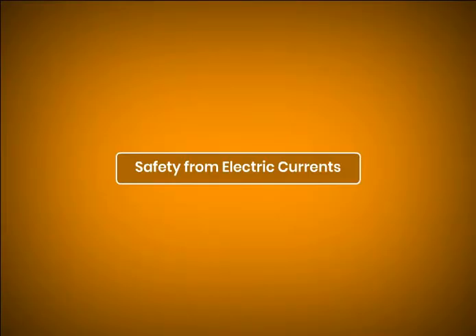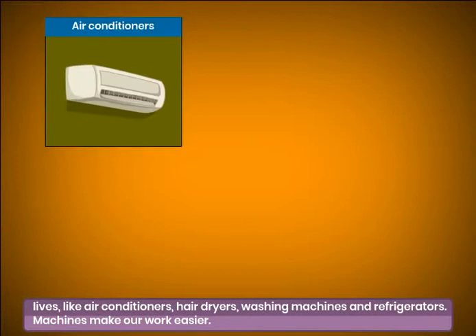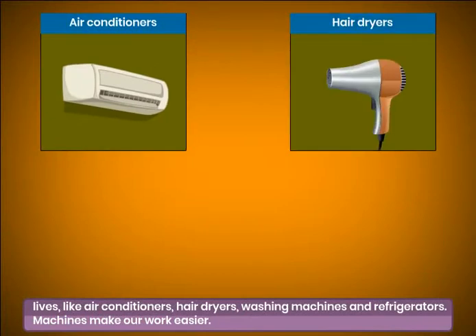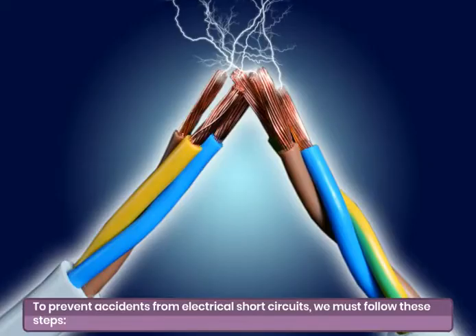Safety from electric currents. Electricity in the home has made our lives very comfortable. Can you imagine life without electricity? We use many electrical gadgets in our daily lives like air conditioners, hair dryers, washing machines and refrigerators. Machines make our work easier. To prevent accidents from electrical short circuits, we must follow these steps.